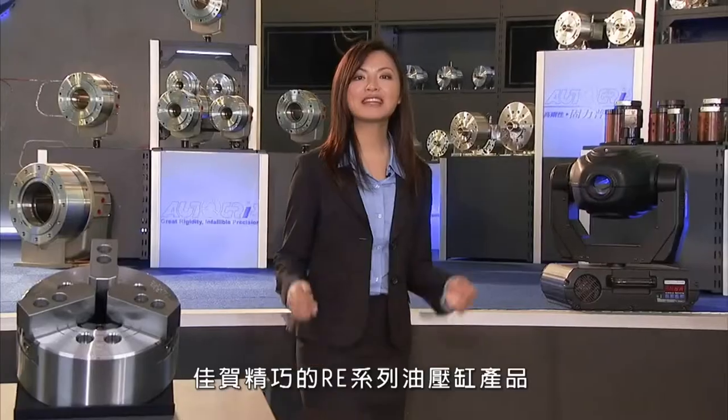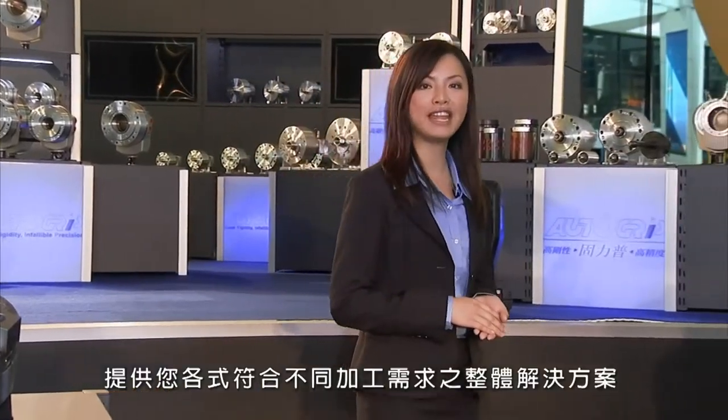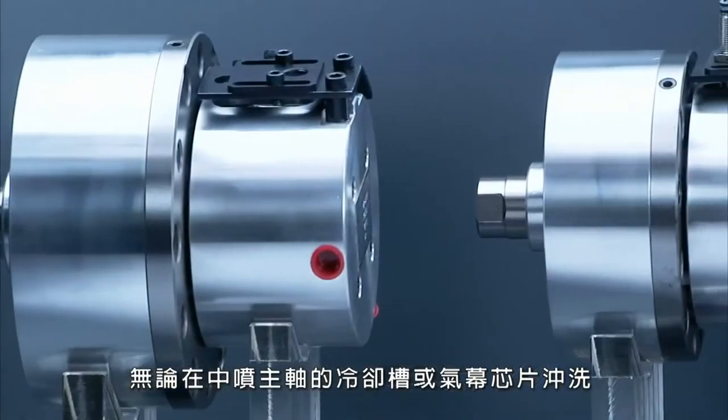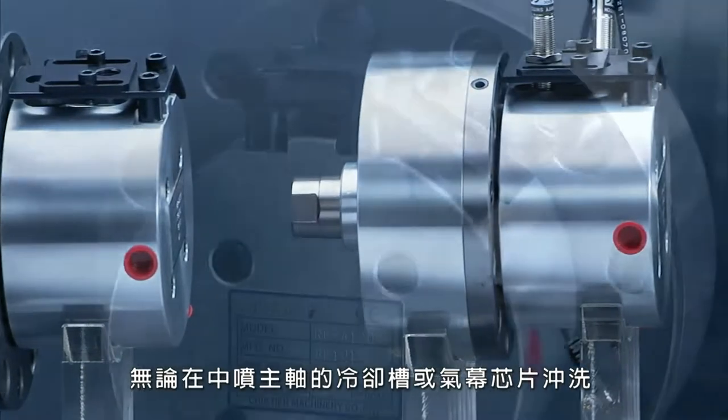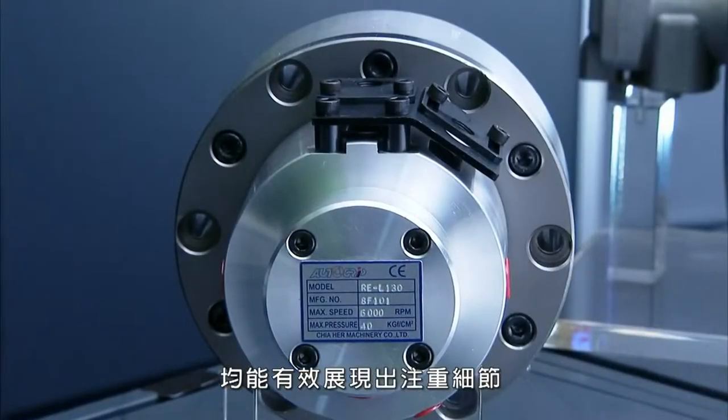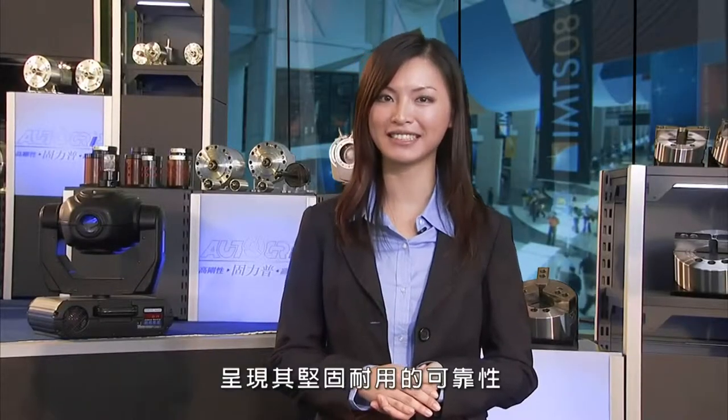With the compact style RE series hydraulic cylinders, you have a range of integrated options to suit all your machining conditions. Available with either through spindle coolant channels or air curtain chip flushing, these hydraulic cylinders demonstrate the attention to detail and rugged reliability of all of Autogroup's products.